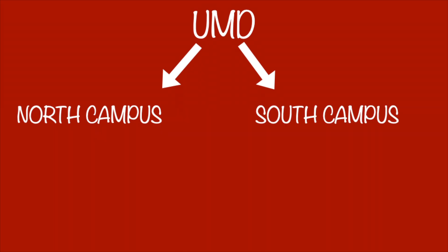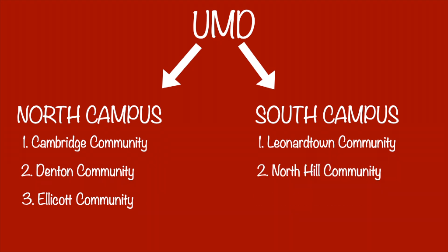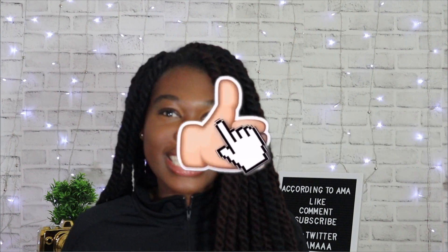I'm going to start with a general breakdown before we get into details of the dorms. The University of Maryland College Park is split into two campuses: north campus and south campus. Within those two campuses, UMD has six communities where residence halls are located. The six communities are the Cambridge Community, the Denton Community, and the Ellicott Community — those three are on north campus. Then we have Leonardtown, North Hill, and South Hill, which are located on south campus. Within those communities are where the actual residence halls are located.